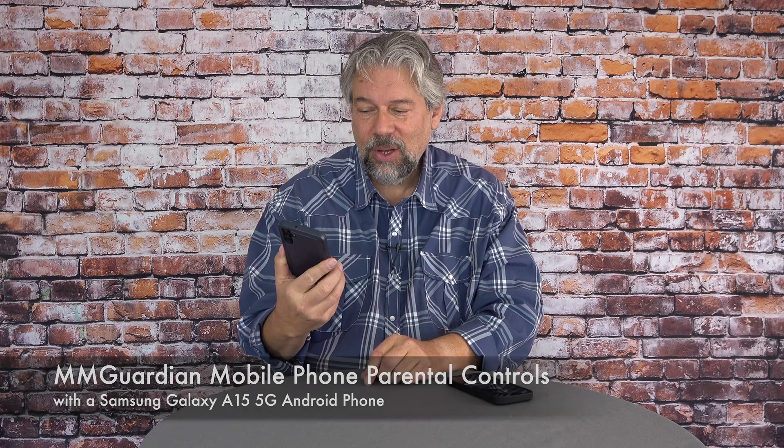This is the Samsung Galaxy A15 5G Android phone with protection by MMGuardian mobile phone parental controls. The phone itself looks exactly the same. This came from MMGuardian with cell service from US Mobile — I'll come back to that in a bit. My iPhone I actually have set up as the parent phone, so I go into my iPhone and I get all sorts of controls. I also get updates and notifications, so if someone I don't like texts my child, I can block that number and see what message they sent.